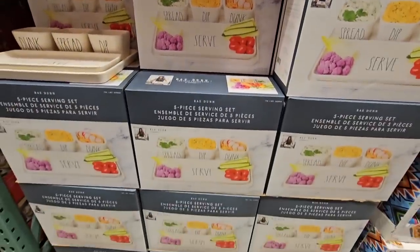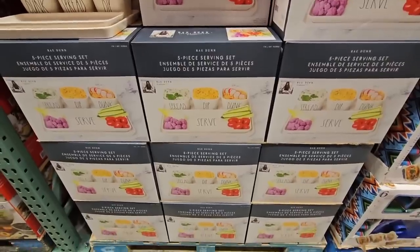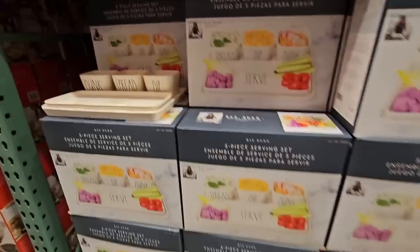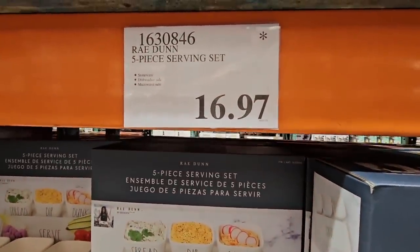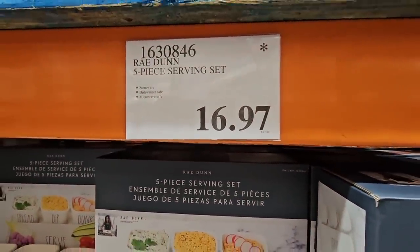And the Rae Dunn serving set. This was normally $21.99. They have marked this down on clearance. It's a five-piece set, but it's a really nice, useful set. $16.97 for this one.